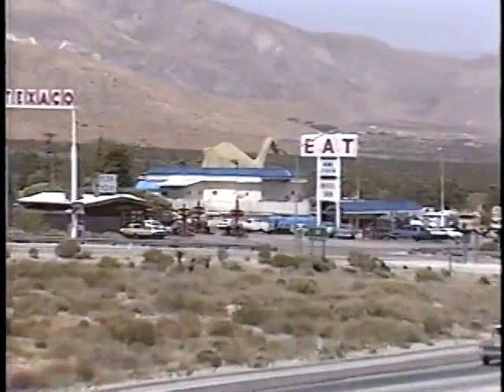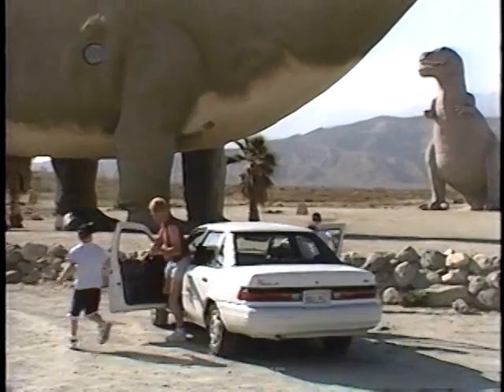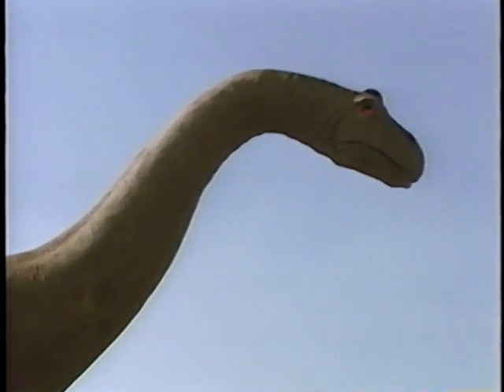Dinosaur builder Claude Bell had a philosophy: people will stop to see something big. These proved to be wise words in the desert town of Cabazon, California.